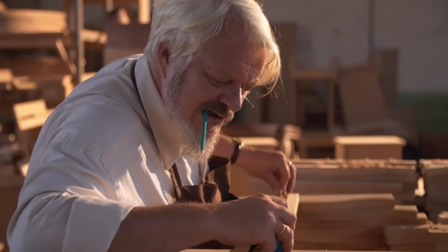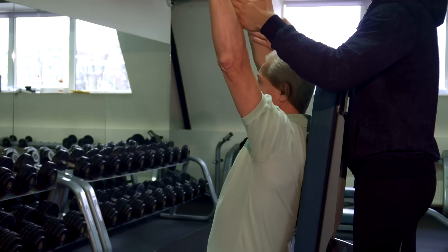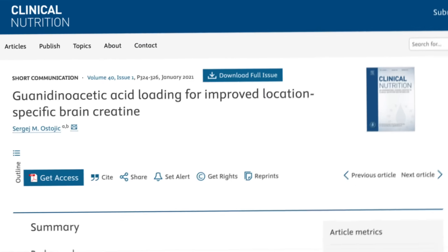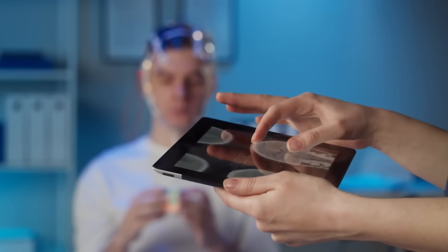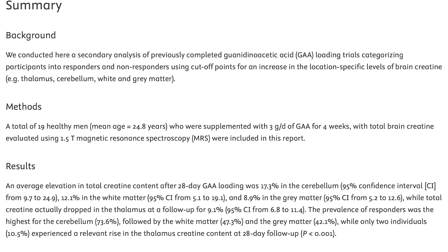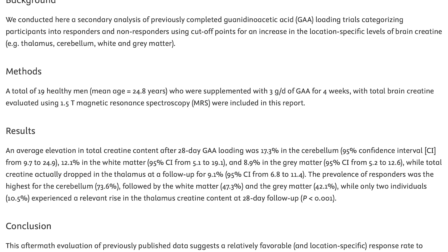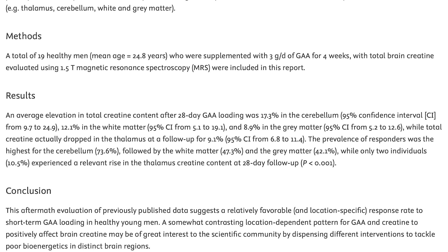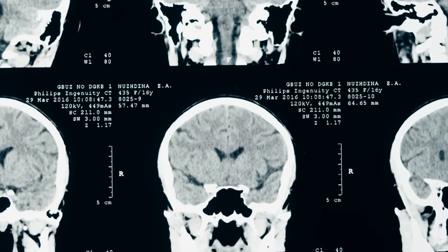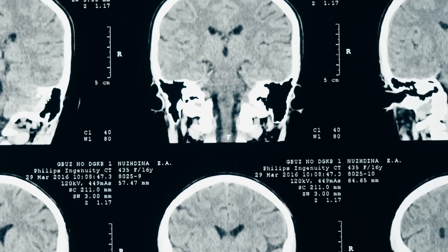I wanted to know more about the brain specifically, because if the brain is functioning well, the muscles function well. There was a study published in the journal Clinical Nutrition that gave three grams of GAA, then used magnetic resonance spectroscopy (MRS) to monitor creatine levels in the brain. On average, there was a 17.3% increase in creatine in the cerebellum, about a 12-13% increase in white matter, and about an 8.9% increase in gray matter.